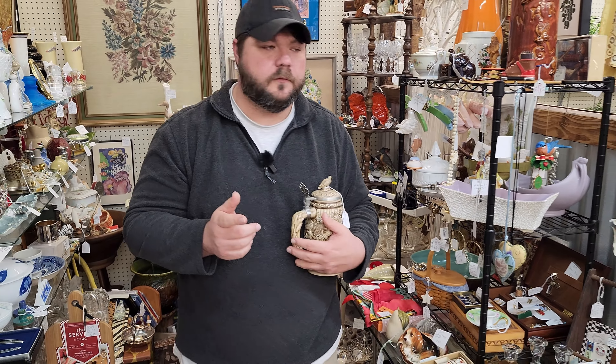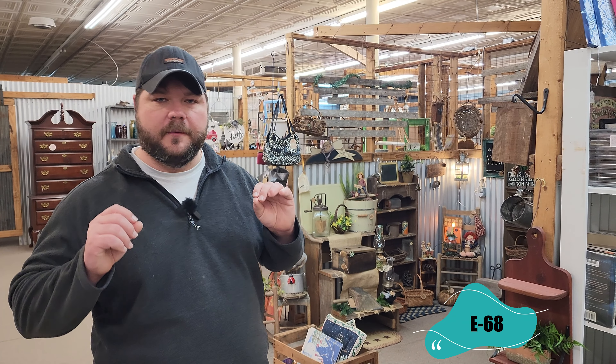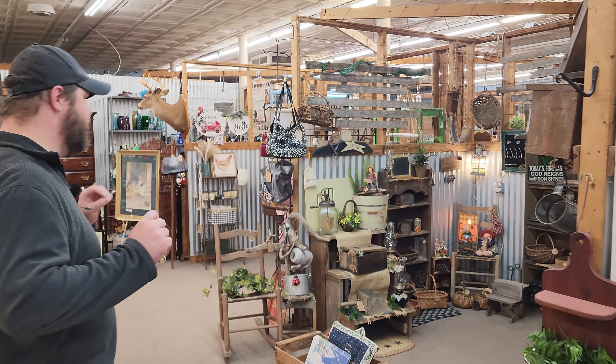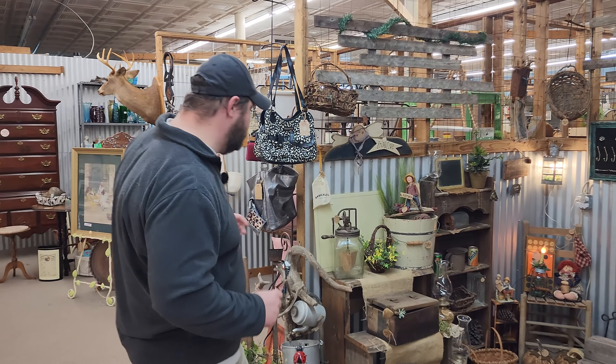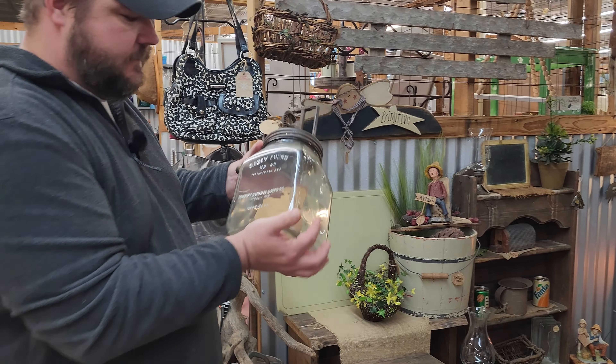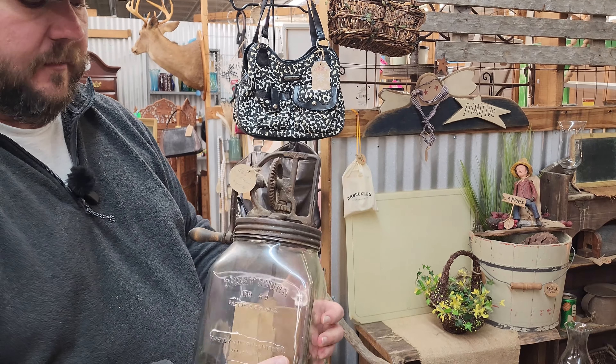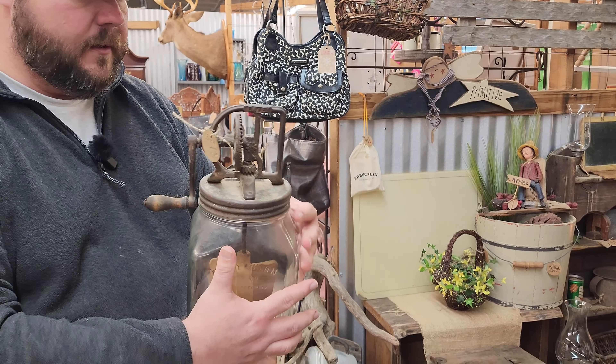So we're going to move on to the next booth. We're at Booth E68 and there's something in this booth I think is really awesome. That is a Daisy churn — this one is a number 40. She's asking $85 for it, and if you ask me that's a little too cheap because this thing is in really good condition.